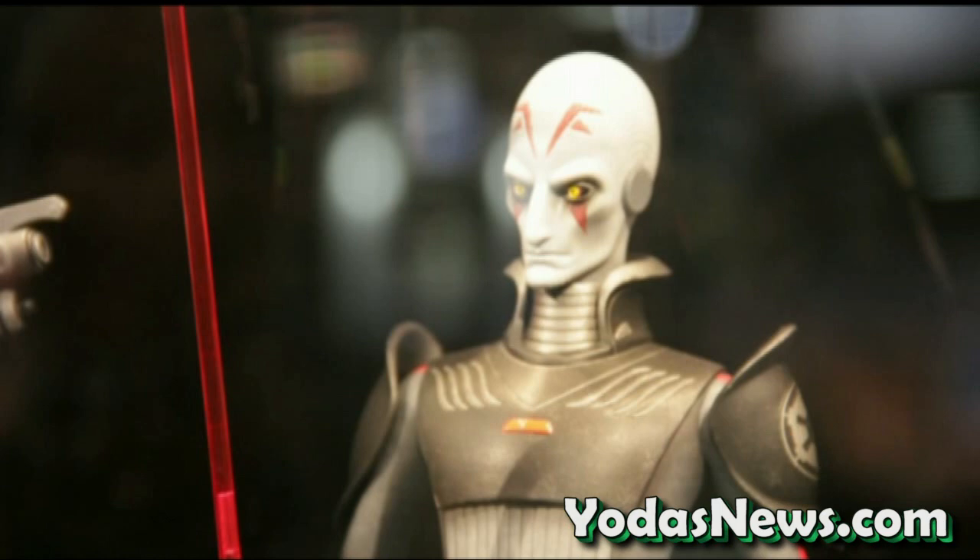This is the Inquisitor. Some of you guys have already seen it. For PGM, you get that extra little cap, and then for the regular release it's just a straight head.